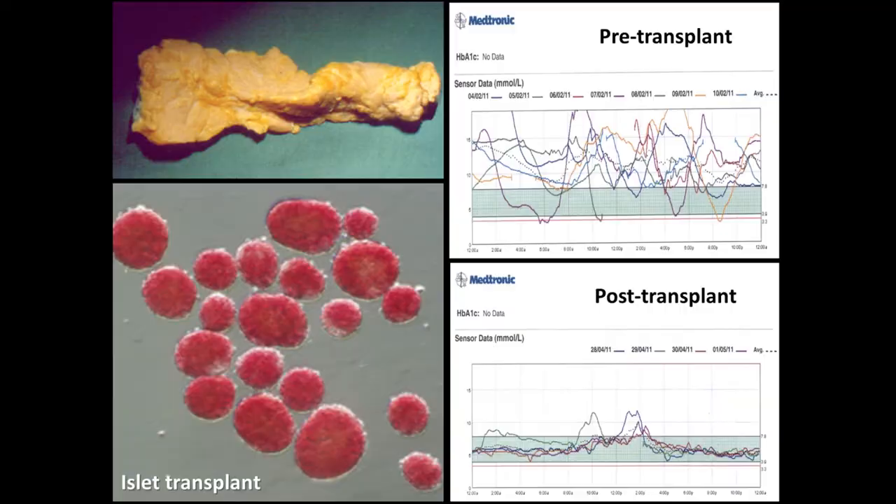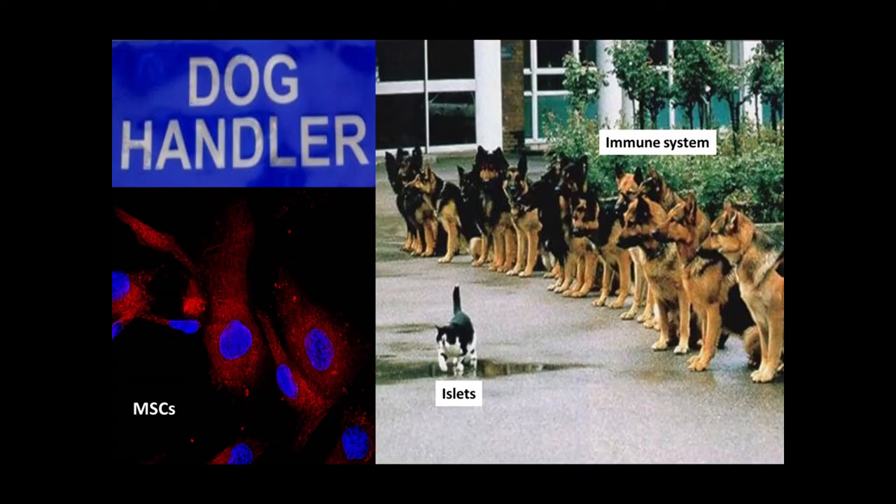That's the simple side of these cells. The more complex side is using their immunomodulatory capacity. If we take a pancreas and digest it, you can get the islets. Those islets produce insulin, and we use those therapeutically. You can see that pre-transplant the glucose is chaotic, but post-transplant it's all calm. This patient is effectively cured — but it doesn't last. And it also needs a re-transplant occasionally, and the supplies are always an issue.